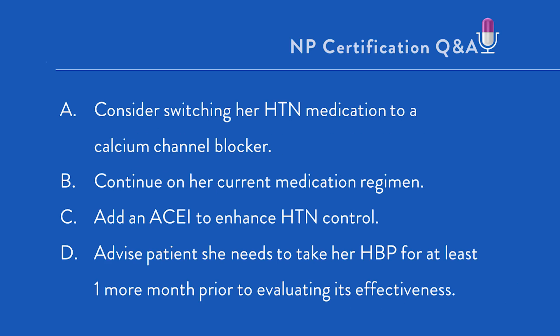A: Consider switching her hypertension medication to a calcium channel blocker. B: Continue on her current medication regimen. C: Add an ACE inhibitor to enhance hypertensive control. D: Advise the patient she needs to take her high blood pressure medicine for at least one more month prior to evaluating its effectiveness.